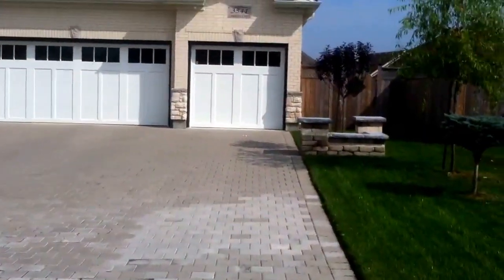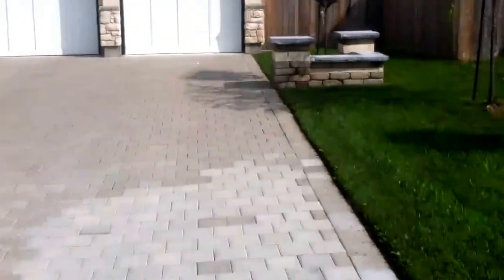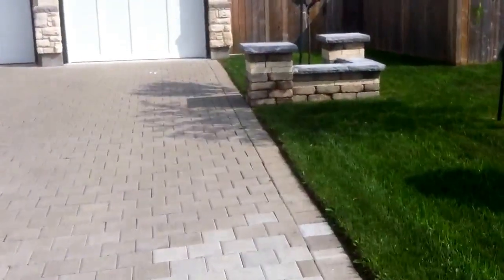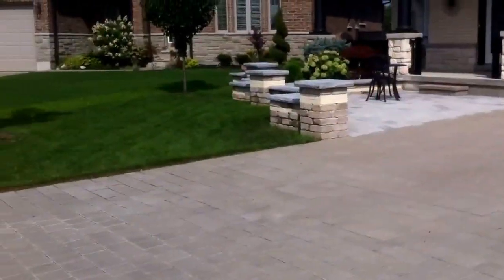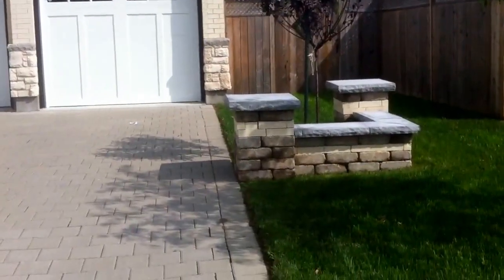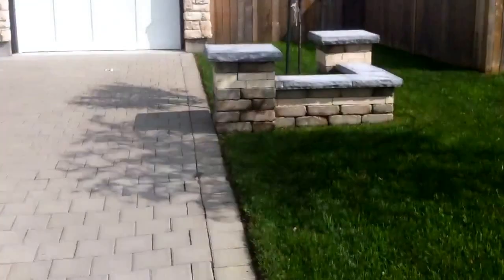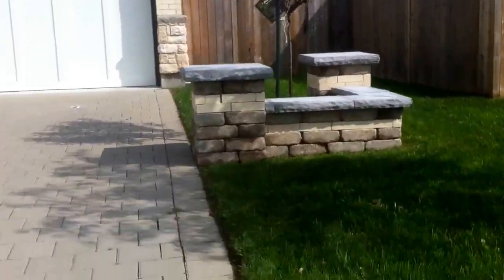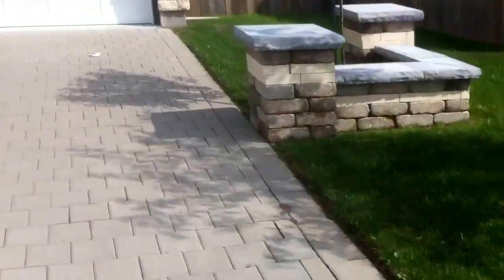Hello and welcome to LondonLandscapeInc.com. We're here at another finished project in Lambeth, a wall project with a bit of landscaping to the front of the property. We've used Brussels dimensional and then done a banding of the house brick in the actual wall itself, which helps blend things in. We've gone with a natural stone coping.